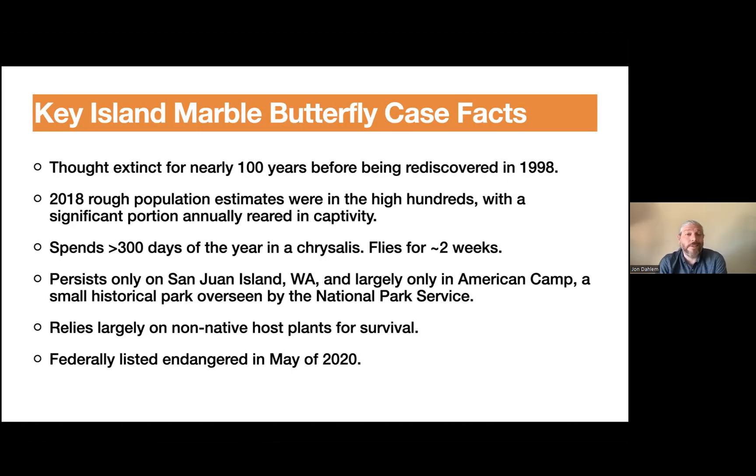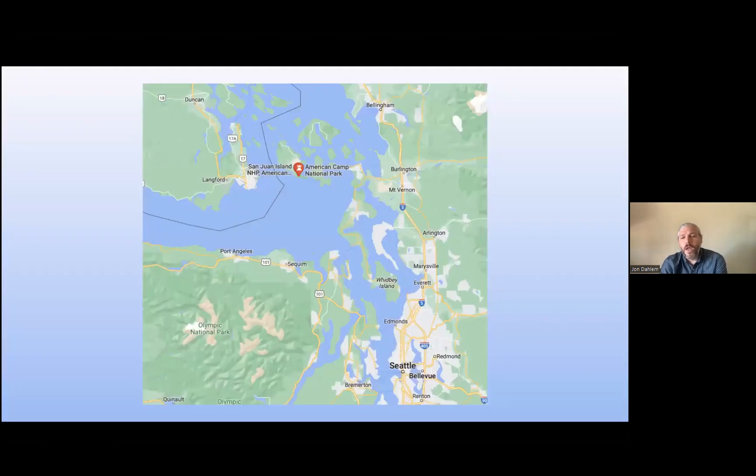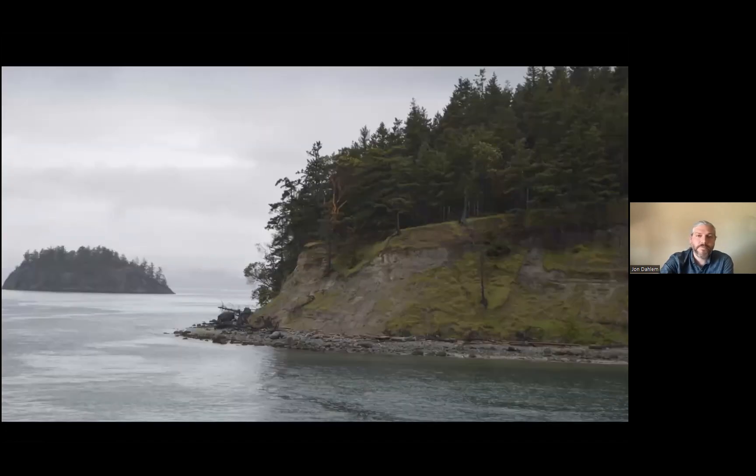It was federally listed as endangered in May of 2020 — that's important because it's very difficult for a species to become listed, and the Trump administration listed very few species. There are lots of social impacts of listing species, so it's very political. This map shows that San Juan Island is about as northwest as you can get in the United States — just below the US-Canada border near Seattle — with American Camp National Park located on the southern peninsula of that island. Small habitat.